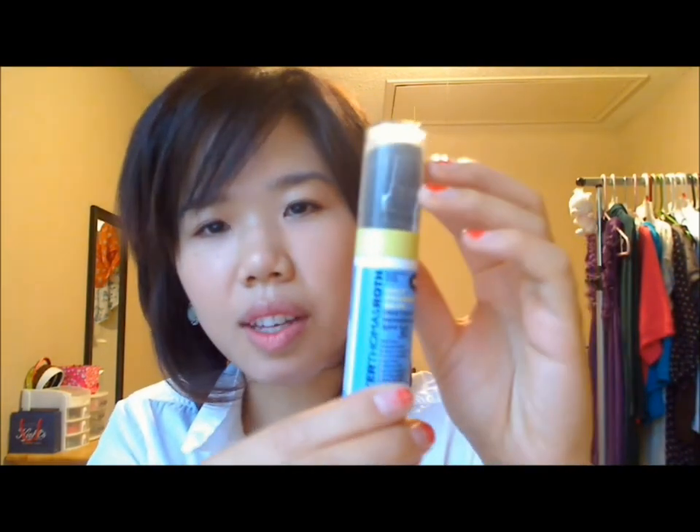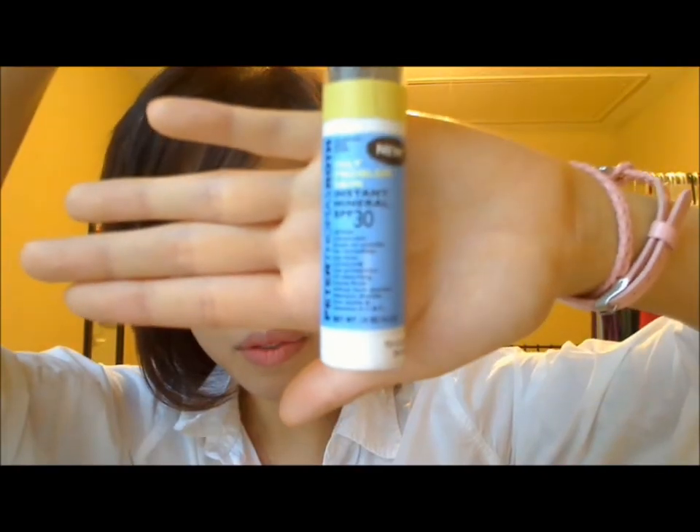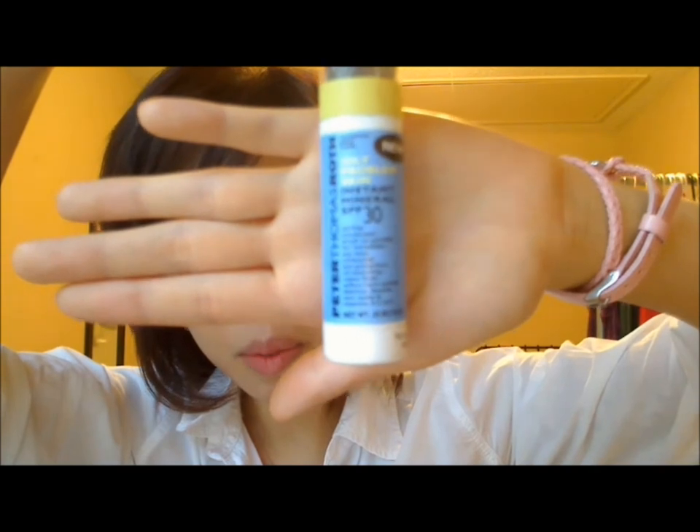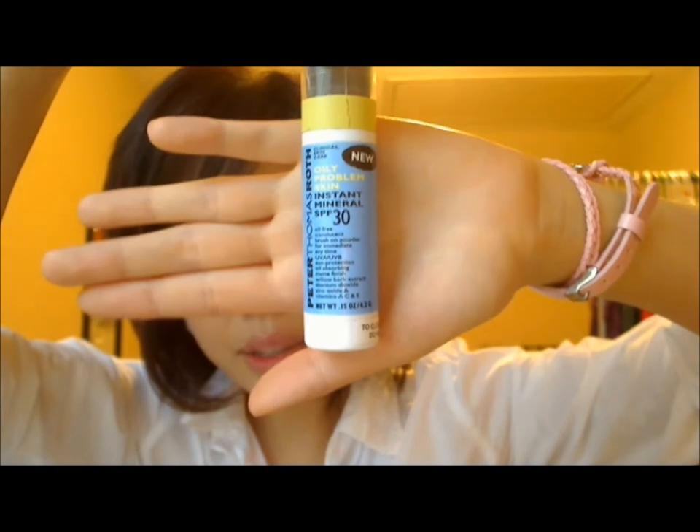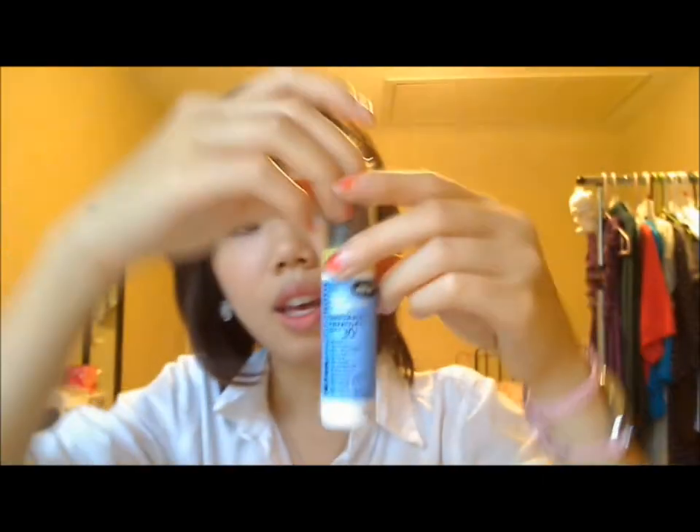I'm really big on sunscreen. The problem is, since I use liquid sunscreen and if I'm wearing makeup, it's hard to reapply throughout the day. So I apply a mineral sun powder — I'm using the one from Peter Thomas Roth, which you can find at Sephora: Instant Mineral SPF 30. It's very convenient; all you do is just shake it and then apply it everywhere.